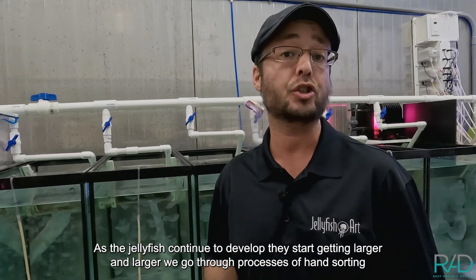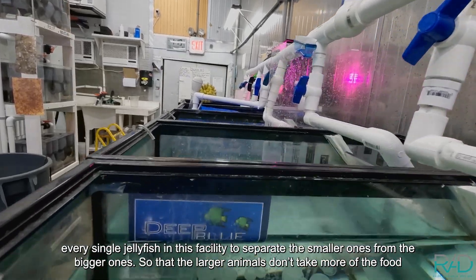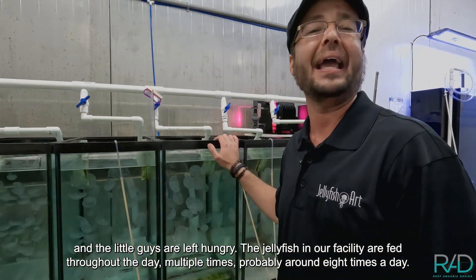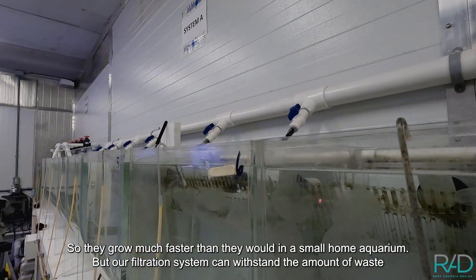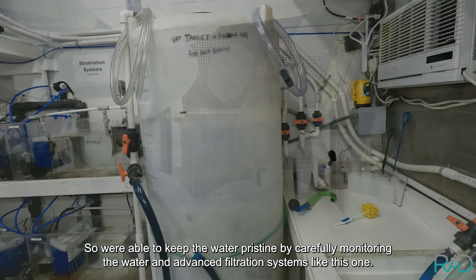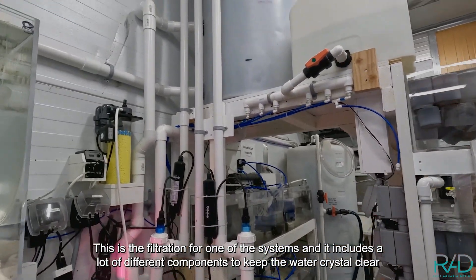As the jellyfish continue to develop they start getting larger and larger. We go through a process of hand-sorting every single jellyfish in this facility to separate the smaller ones from the bigger ones, so that the larger animals don't take more of the food while the little guys are left hungry. The jellyfish in our facility are fed throughout the day — probably about eight times a day — so they grow much faster than they would in a small home aquarium, but our filtration system can withstand the amount of waste and nutrients going into these systems, keeping the water pristine.